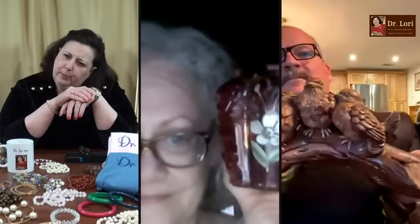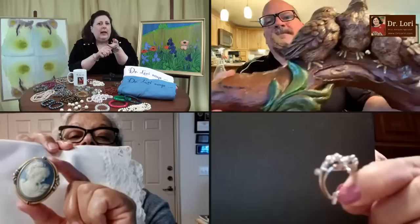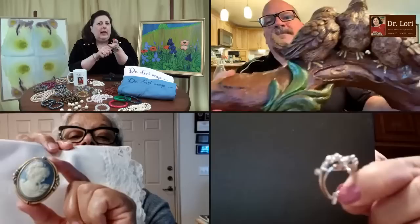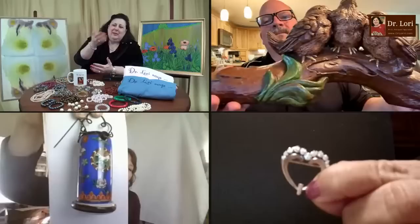It looks like we have a glass that might be a perfume bottle — that connection is very difficult for me to see. Here's an example of someone getting on who I'm probably not choosing because there's not enough light and I can't really see that object. If I can't see it, I'm not going to just pick it and make a guess. That's how I roll. Let's talk about the birds.